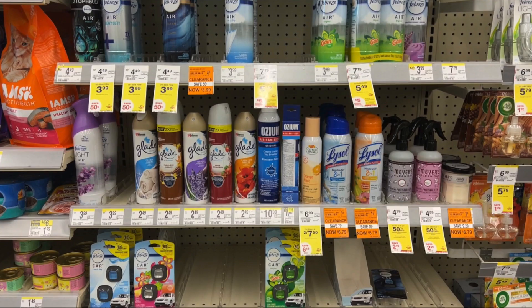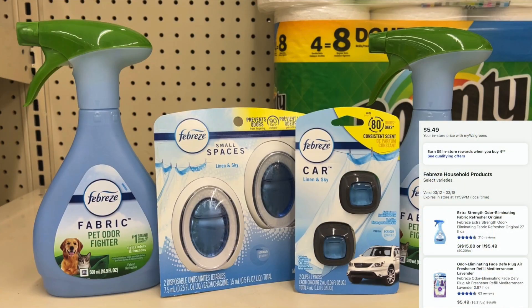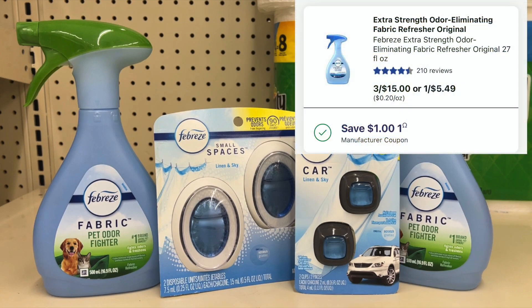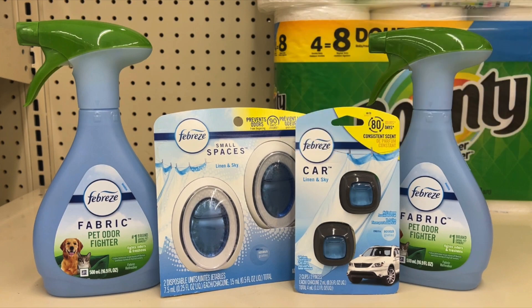The Febreze products are buy four, earn a $5 register reward. I am going to pick up these four items — the total for all four is $21.96. I'll be using a $3.30 digital coupon and a $1 digital coupon, bringing my total down to $17.66. But I'll earn back a $5 register reward, so I'm going to throw this into a spin booster scenario.